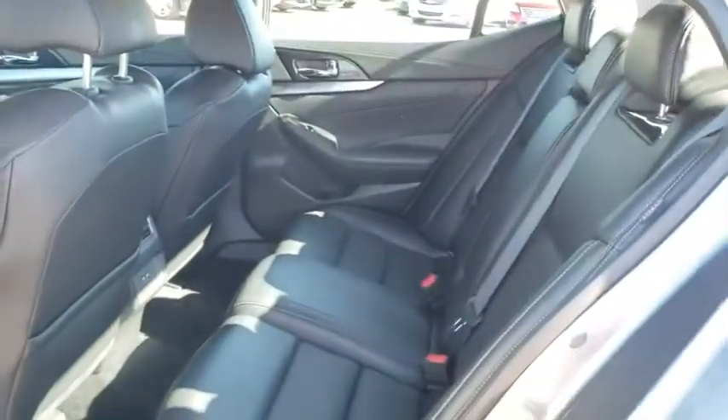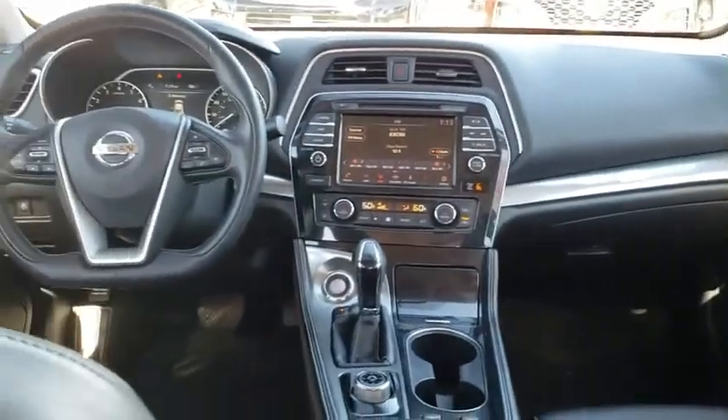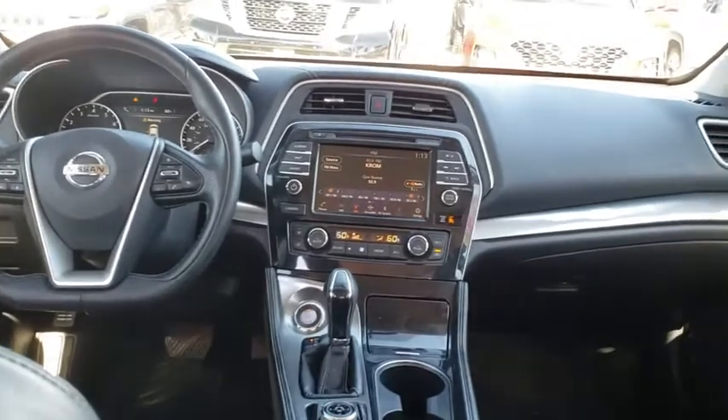Anti-lock braking system, leather-wrapped steering wheel, Bluetooth, power steering, adjustable steering wheel, keyless start, aluminum wheels, cruise control, four-wheel disc brakes, auto-dimming rear-view mirror, universal garage door opener.